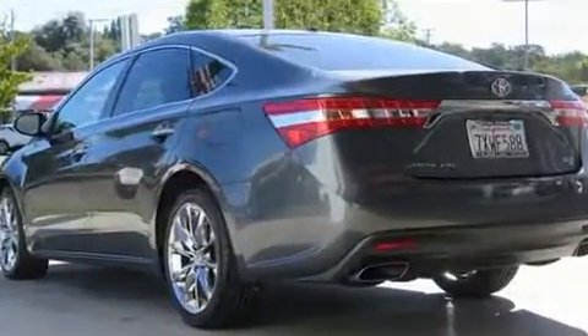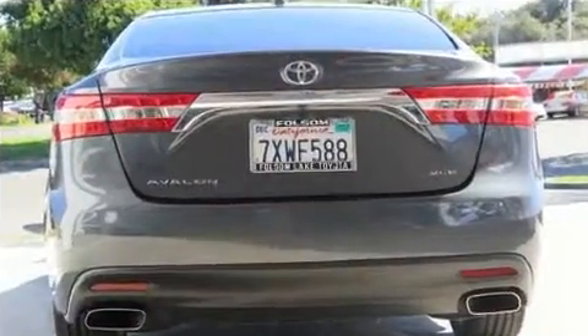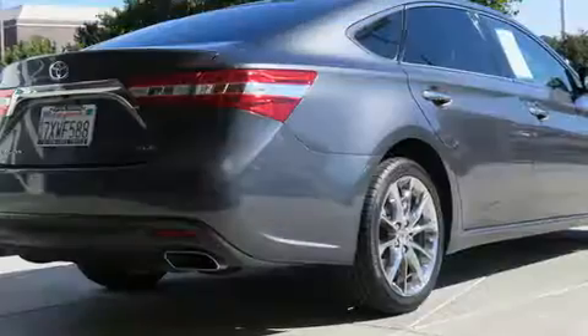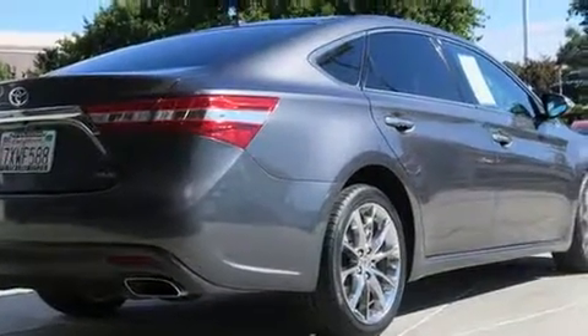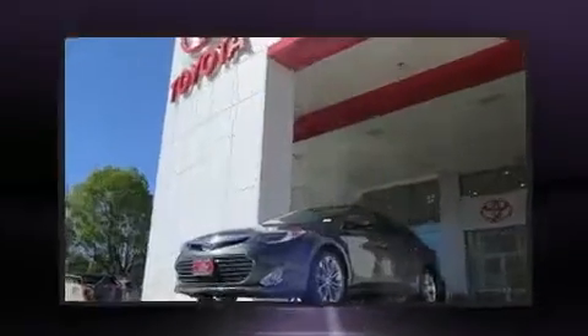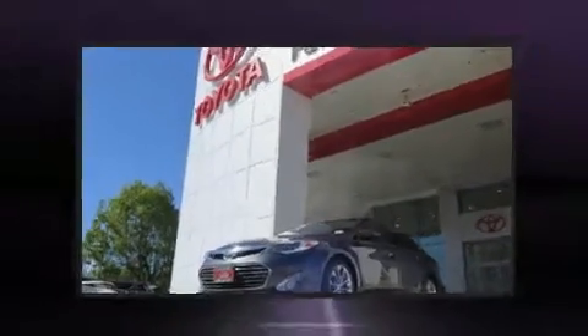This model accommodates five passengers comfortably and provides features such as leather upholstery, delay off headlights, one-touch window functionality, a tachometer, a trip computer, automatic temperature control, and power front seats.